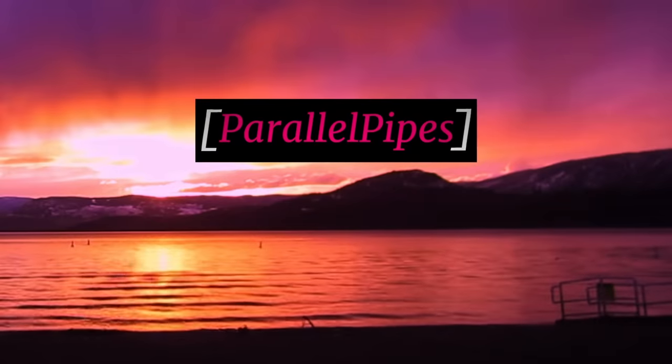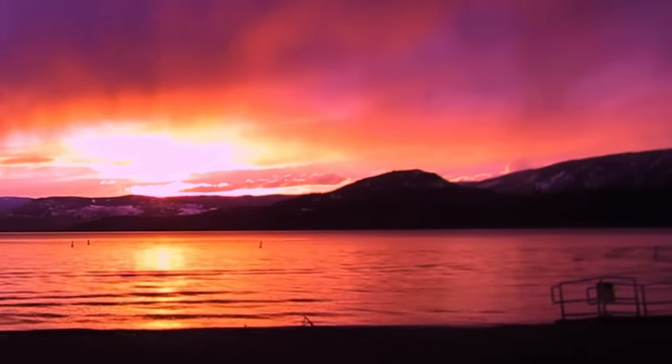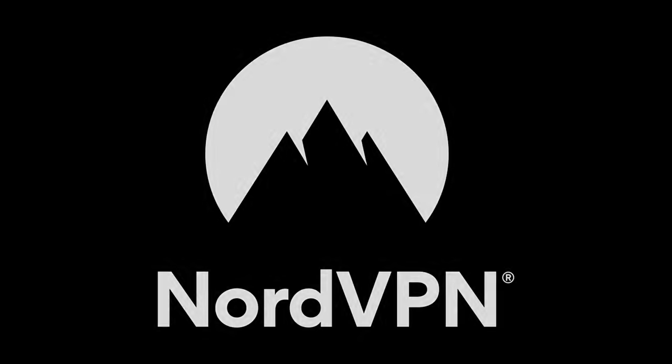And all this talk about weapons has me thinking about one of the best weapons you can use to defend your internet privacy. Of course, I'm talking about NordVPN, today's sponsor.